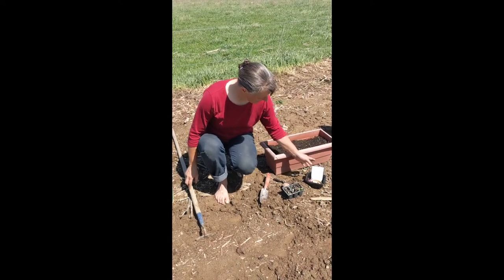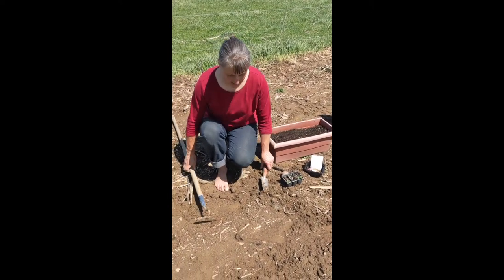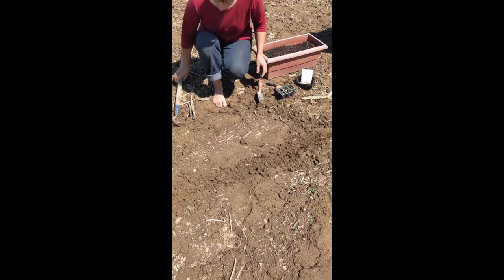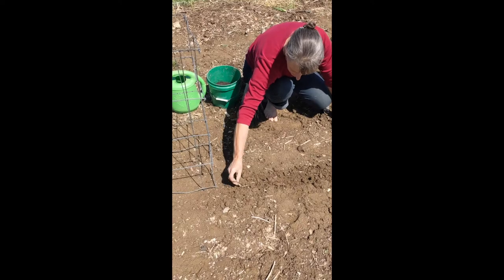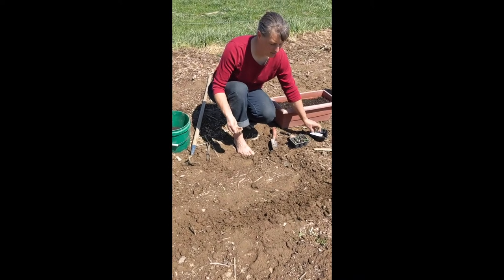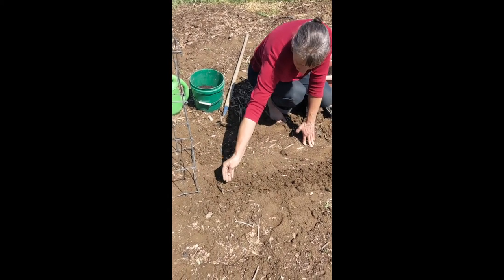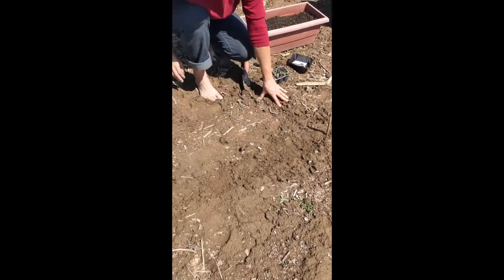We're going to start with one of the simplest things to grow in your garden, and that is radishes. I'm going to hoe a little row and plant a row of radishes. When I do seeds, I like to put a stick in so I remember where the seeds were planted until they come up. These are French breakfast radishes — they're kind of long and skinny with pink and white on them. What's fun about radishes is they usually take only 21 days — about three weeks to grow. I'm going to carefully sprinkle the radish seeds in the row, and then cover them up with a little bit of soil.